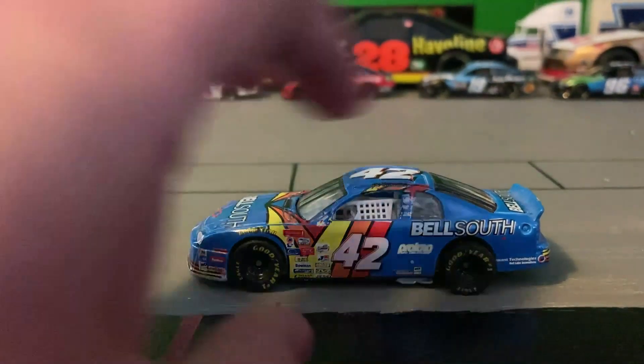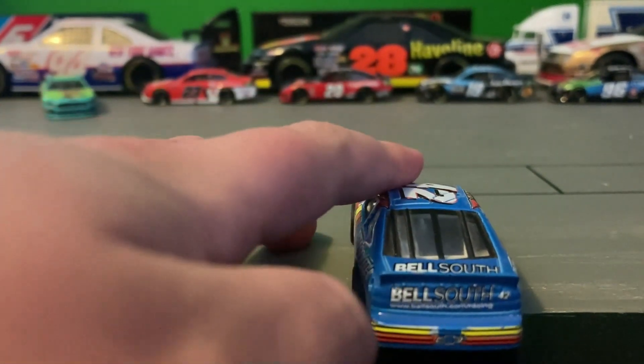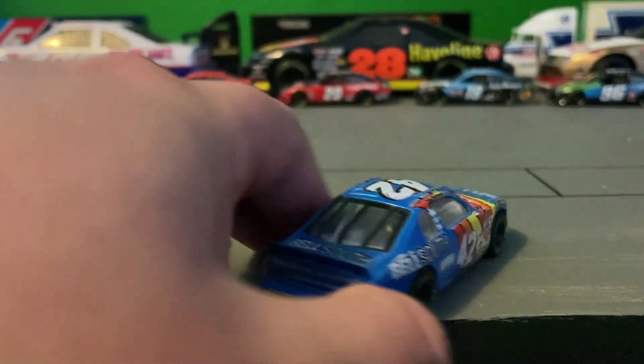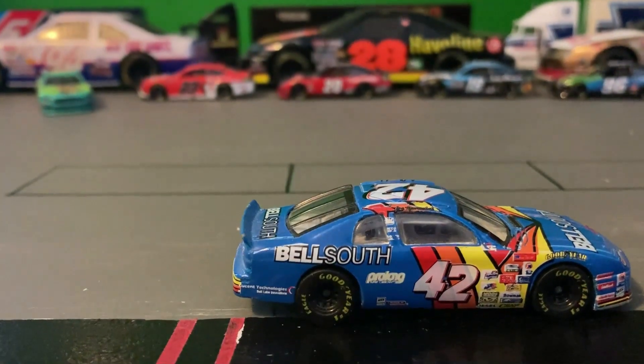It says Bell South on the side. On the rear deck lid, it also says Bell South, and it has number 42 on the rear. The other side is the same with no real big differences.